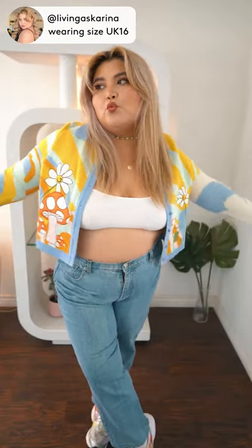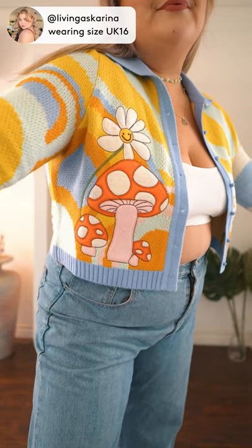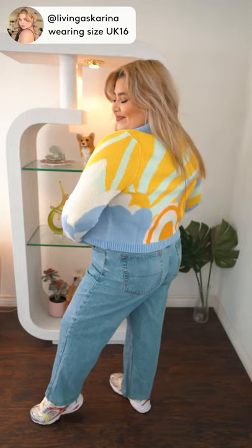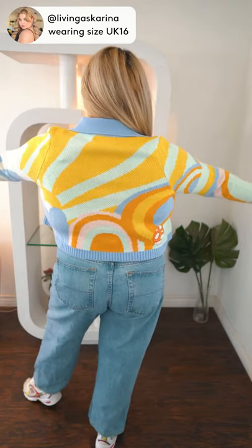I'm obsessed with the colorway and the flower slash mushroom design. One of my favorite things about House of Sunny as a brand is the consistency of the material they use — it's always so soft and very comfortable.